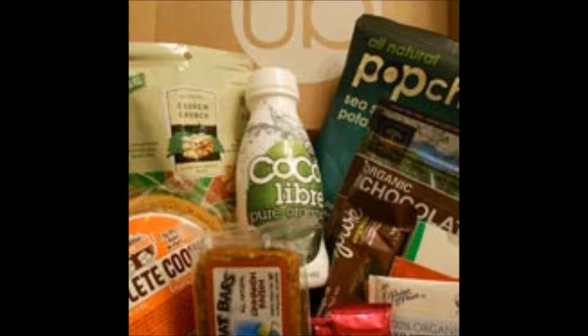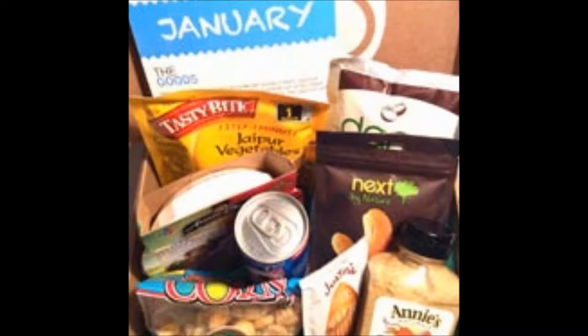What is in your box depends also on the size box you've ordered. You can order the mini with 7 plus snacks, the small with 14 plus snacks, the medium with 20 plus snacks, or the large box with 27 plus snacks.